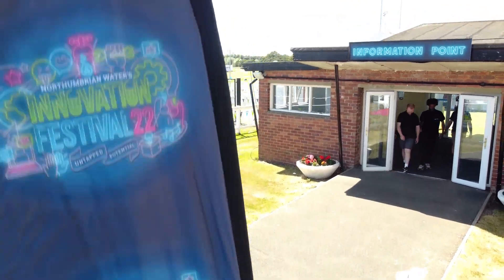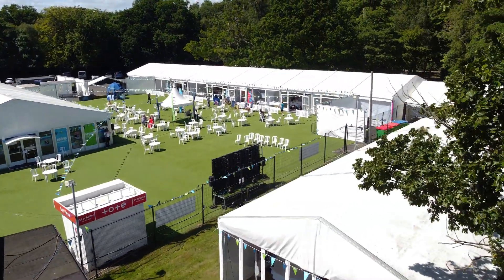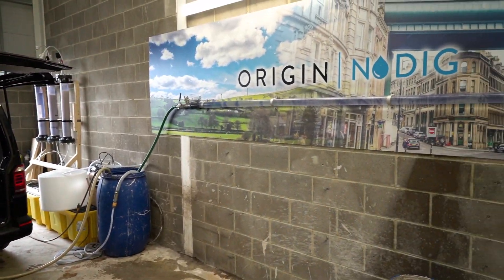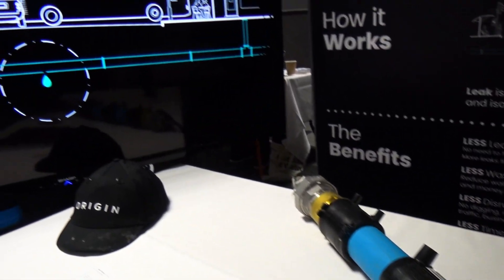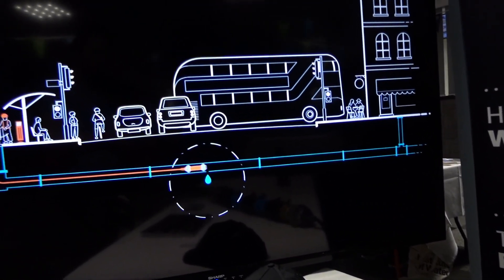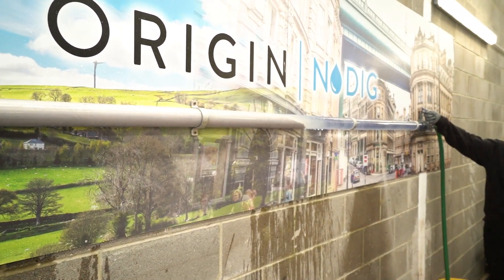You're going to hear about a project called No Dig, which came from our Innovation Festival last year, and it's going to revolutionise how we do road works — it is going to be a game-changer for our sector. It's going to minimise the number of digs and road closures, and reduce disruption for our customers. We are leading the way with this project, working with Origin.